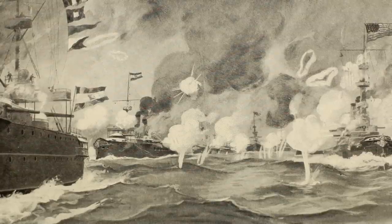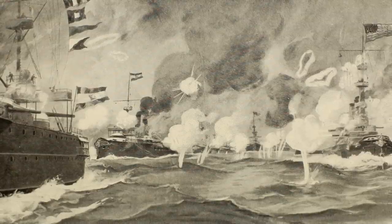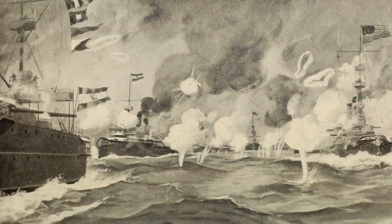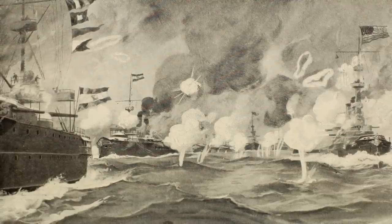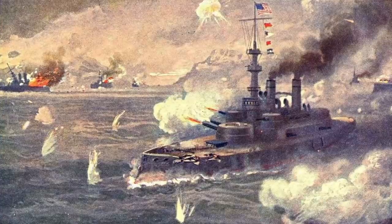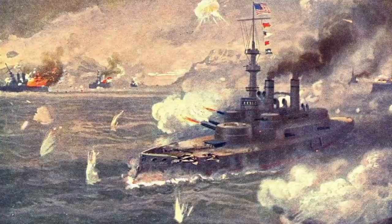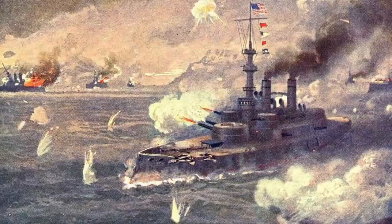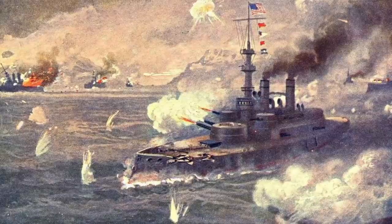While the USS Oregon was at sea, the United States declared war on Spain in April of 1898. In response, the Oregon was sent to Cuba with the rest of the Atlantic Fleet. It participated in the Battle of Santiago de Cuba, distinguishing herself in the 60-mile chase and capture of the Spanish cruiser Cologne, earning the nickname Bulldog of the Navy.